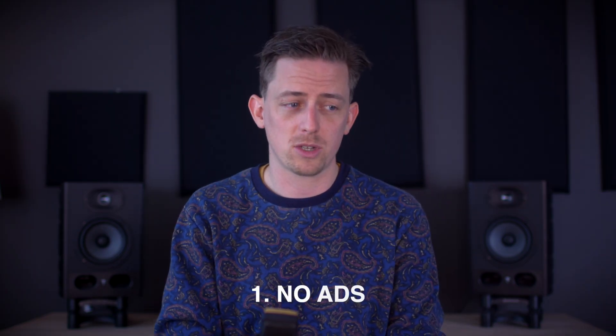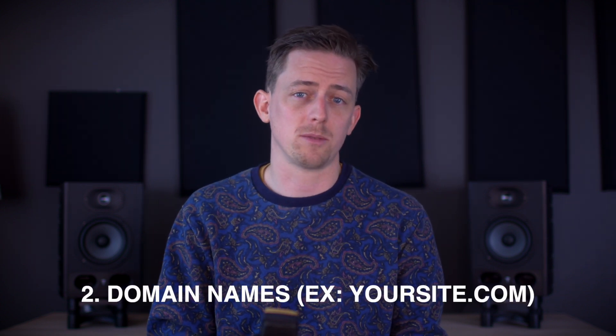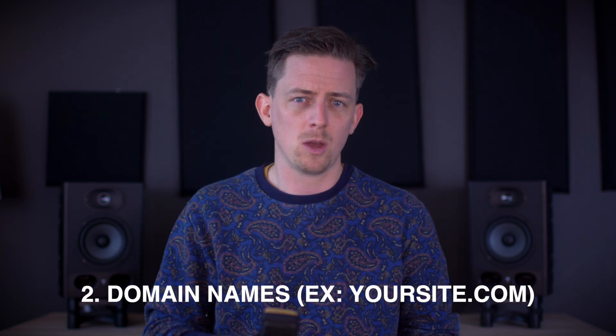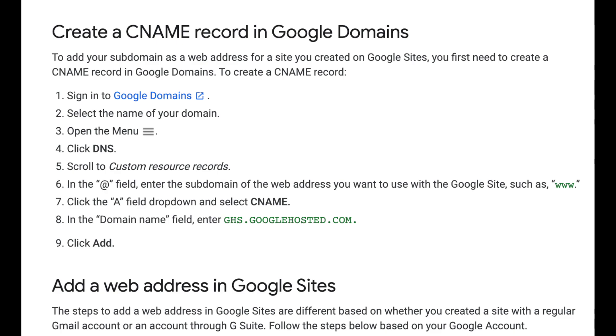So what's the upside of Google Sites? There are two. Number one, there are no ads on your website — that's awesome. Number two, you can connect to a custom domain. But just a heads up, adding a custom domain name will require you to modify your CNAME records, and that takes some technical know-how, but it's also not as hard as you might think.